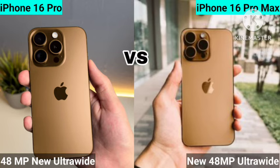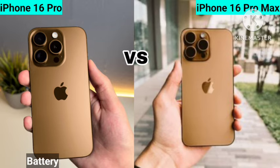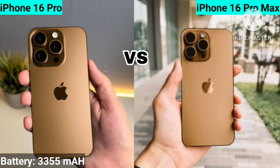You're getting a 48MP ultrawide sensor for both, so the camera will also be very similar. Both also share a 5x optical zoom. So what are the main differences?